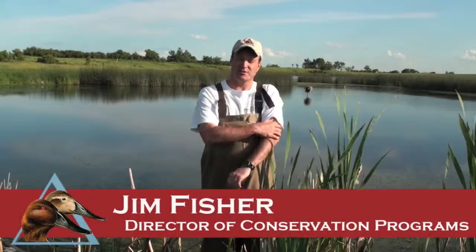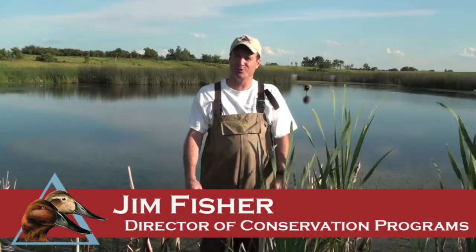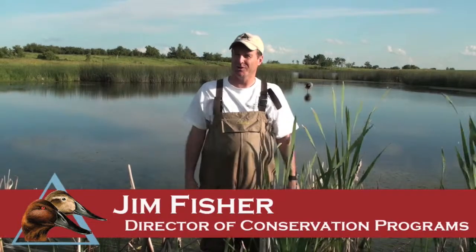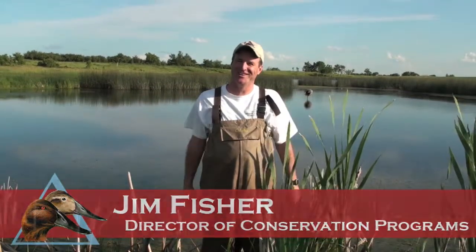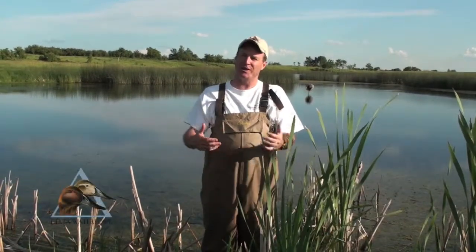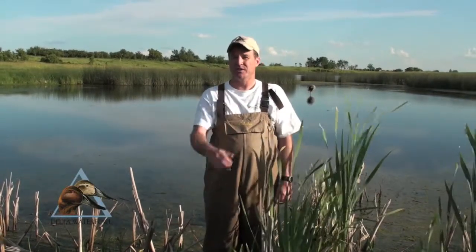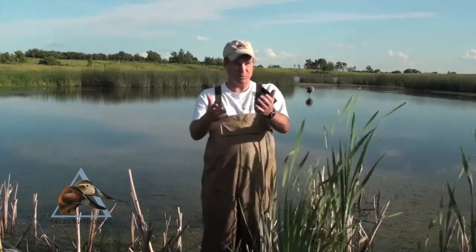A prairie pothole is a pond, a wetland — farmers call them sloughs. A lot of people wonder when we talk about potholes, they figure we're working on roads, but that's not our thing at Delta. We're actually trying to protect these potholes through our Adopt-a-Pothole program, and you too can be a part of that and help adopt a pothole.